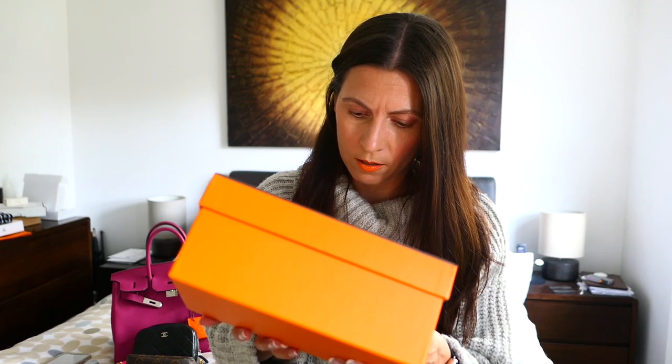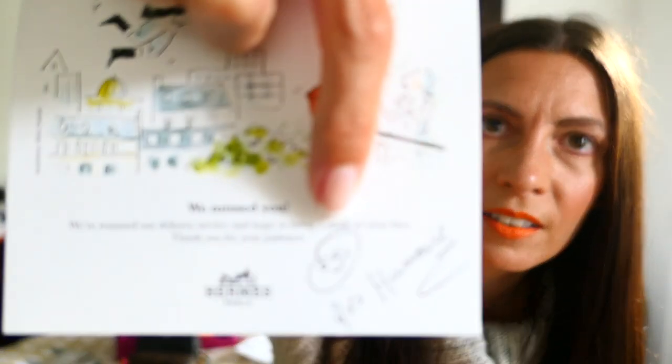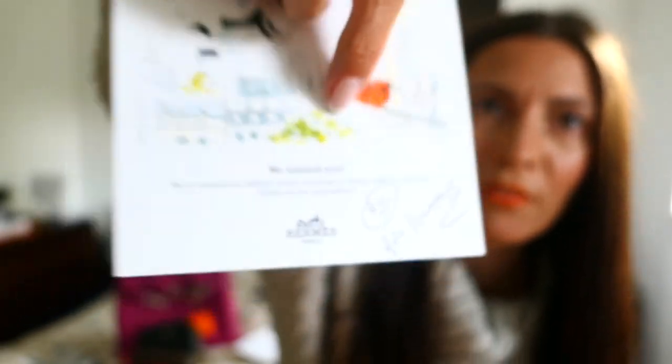The card says: 'We missed you. We've resumed our delivery service and hope to bring a smile to your face. Thank you for your patience.' I think they've put Rue Honor on there. I'm going to do a separate video on all the Hermès lipsticks I've been collecting — yes, the obsession is real. Basically, with each one I get one of these cards, and with the exception of one, they've all drawn a little smiley face individually as they've packed it. I just think that's so sweet.